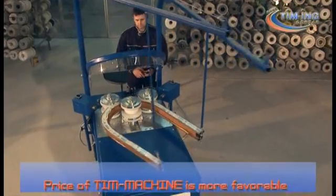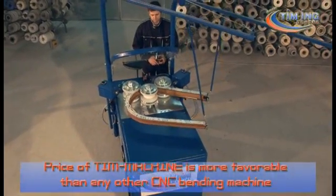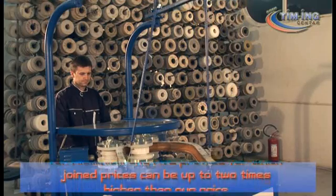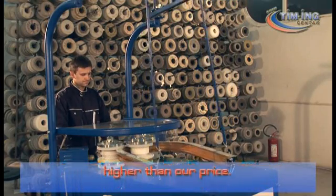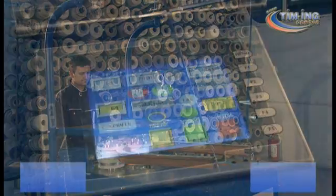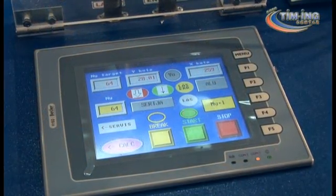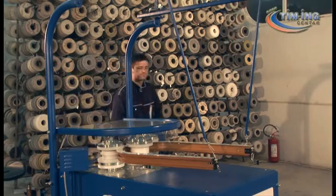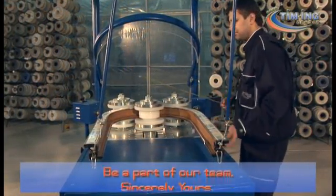The price of Teem Machine is more favorable than any other CNC bending machine for aluminium and PVC profiles, for which competitor prices can be up to two times higher than our price. Be a part of our team. Sincerely yours, Teeming Center — www.teem-ing.com.